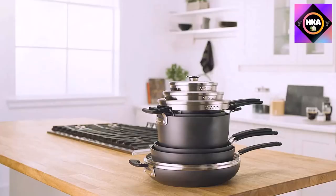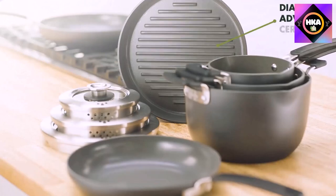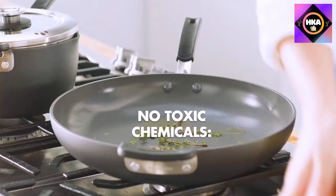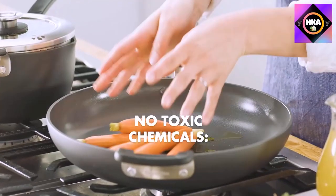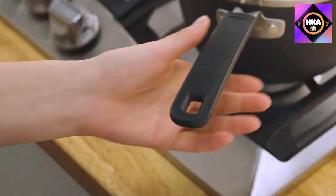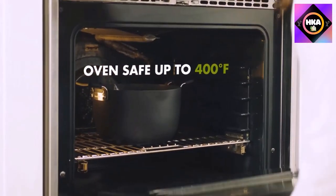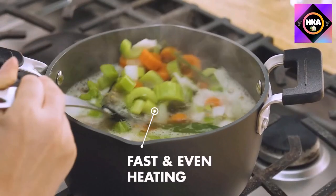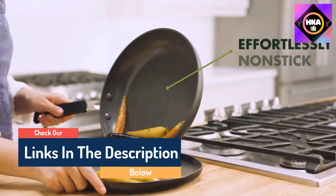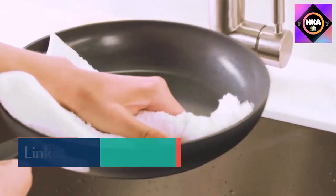Number 8: GreenPan Level Stackable Ceramic Fry Pan. Save space without sacrificing performance with the first stackable ceramic nonstick cookware set. The Level set is only 13.5 inches tall when stacked and uses 30% less cabinet space than traditional sets, making it perfect for cooks who are short on space but still demand high performance. This durable hard-anodized collection features unique nesting lids that keep everything together.